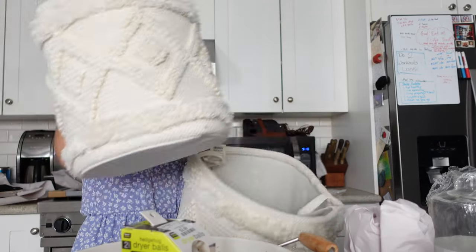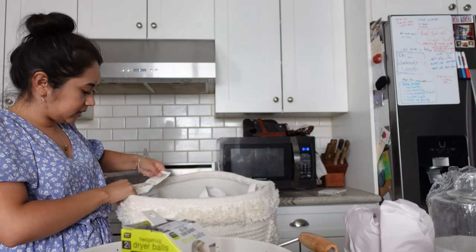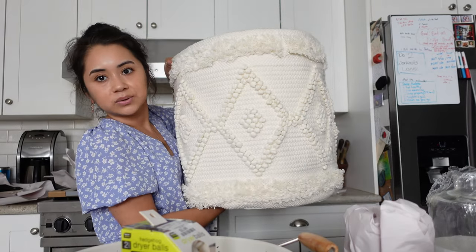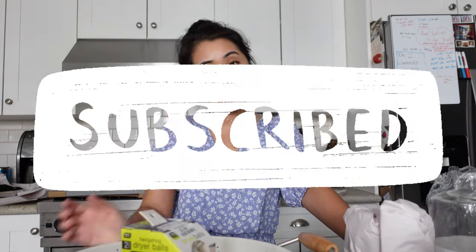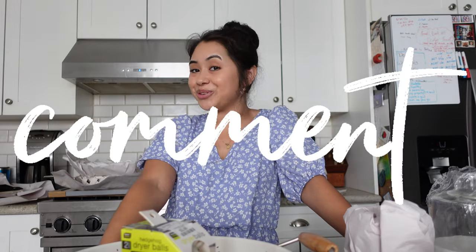Last but not least, we got these two storage containers — just for organizing blankets and things. The smaller one was $16.99 and the bigger one was $24.99. There was no medium size, so we just went with small and large, but they're really nice. That's it for this video — I hope you guys liked it! Make sure to give this video a thumbs up and hit the subscribe button down below. Bye, beautiful person!